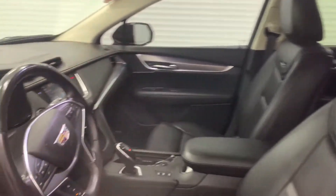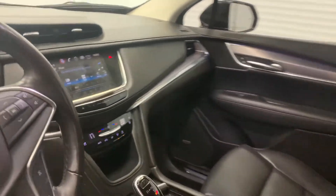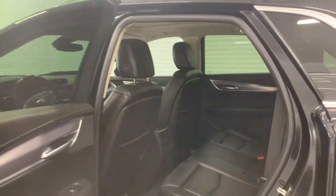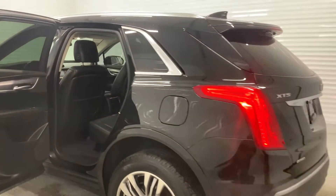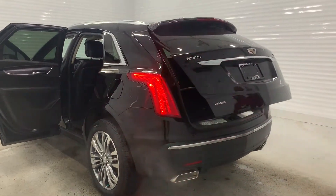Only 41,000 km, one owner, luxury package, panoramic sunroof, heated seats, ventilated seats, power TV, and backup camera.